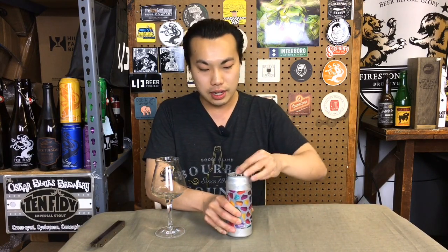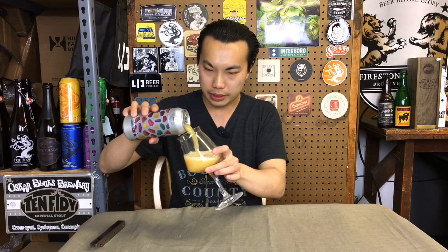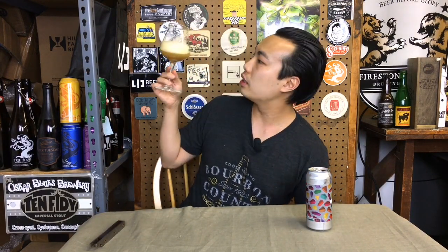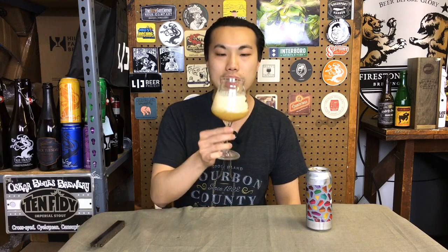I've actually never had this beer before, so let's take in the beer. Haze for days — look at that one. Beer comes in a really pale color, light gold to straw. Super full-on haze. This off-white, kind of lightly yellow head.